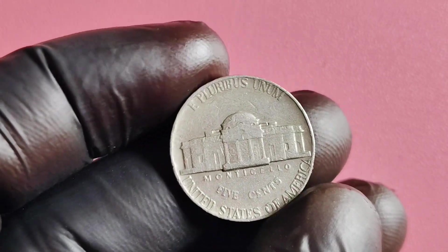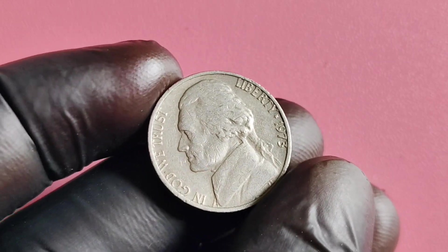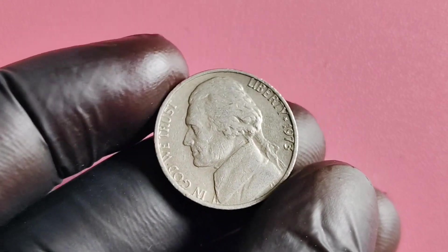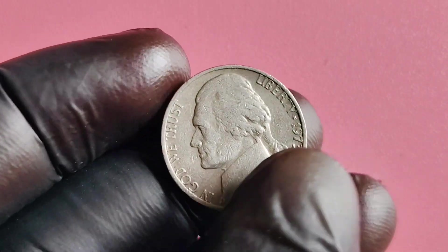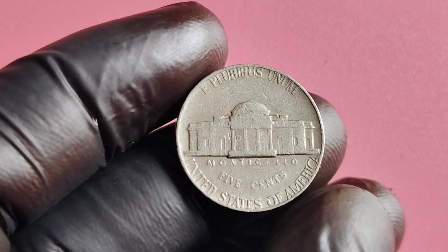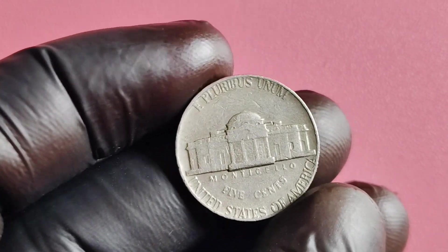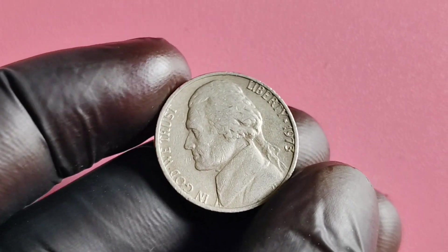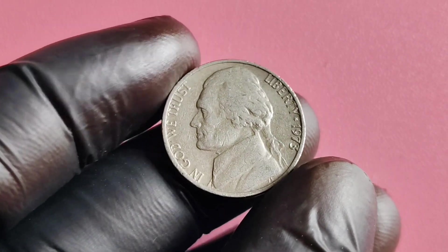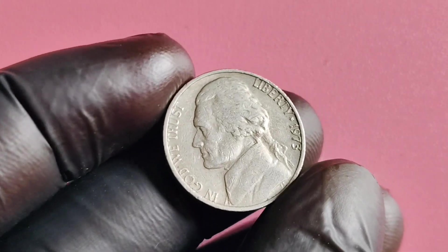Before you start checking every nickel in your wallet, it's important to note that the value of the 1973 No Mintmark Jefferson nickel can vary greatly depending on its condition. Factors such as wear and tear, scratches, and overall appearance play a significant role in determining its worth. So if you happen to come across one of these rare nickels, it's essential to have it appraised by a professional to get an accurate valuation.